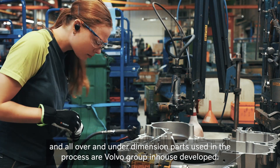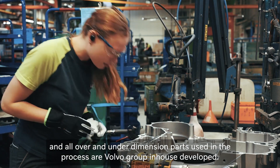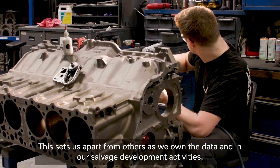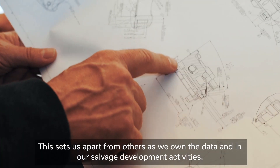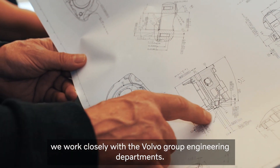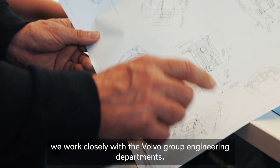All over and under dimension parts used in the process are Volvo Group in-house developed. This sets us apart from others as we own the data and in our salvage development activities, we work closely with the Volvo Group engineering departments.